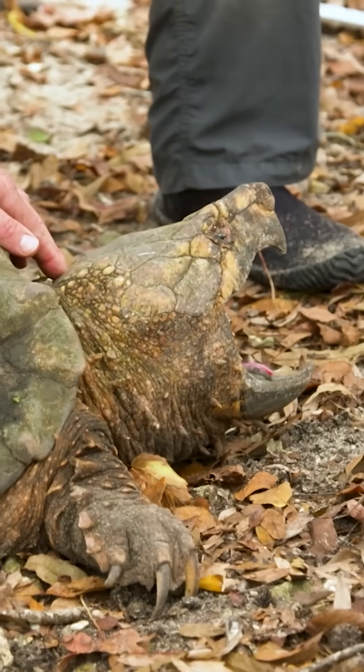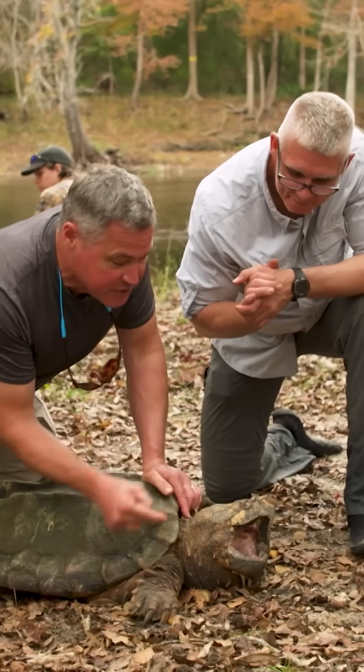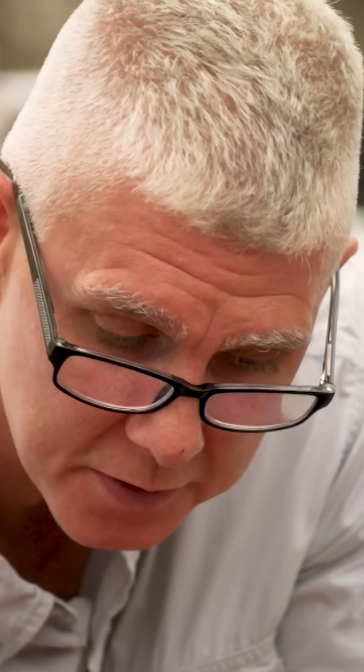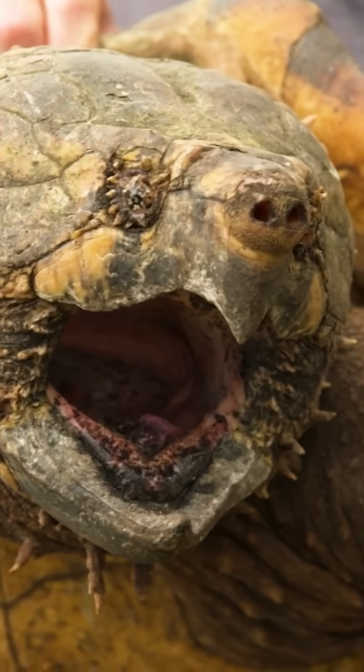Something else that's cool — if you look inside the mouth, imagine this sunken down like an anvil surrounded by vegetation. It becomes invisible. You will see that little lure. It's basically an extension of the tongue that's essentially a fishing lure.